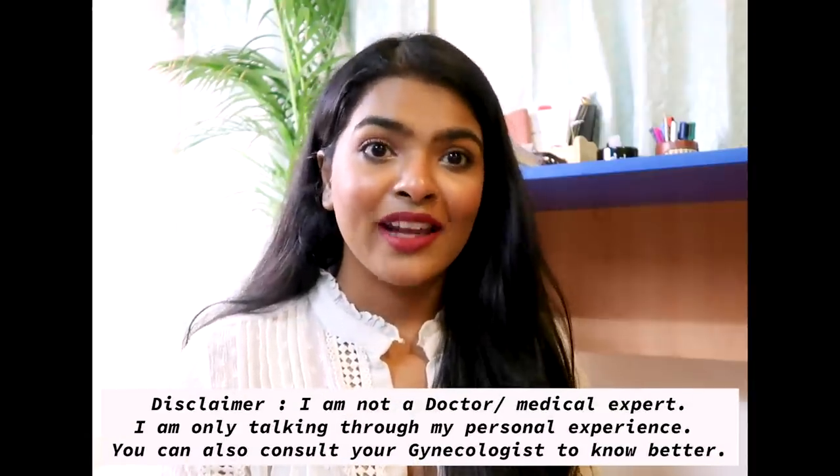That was my vaginal care routine. I really hope you found this video informative and helpful. I'm not a doctor, gynecologist, or health expert — everything I shared is through my personal experience. A few more tips: always keep the vaginal area dry and pat dry after washing. If you're sweating a lot that day, change your underwear. Do not apply any perfume or deodorant down there as it can cause a pH imbalance and affect vaginal health.